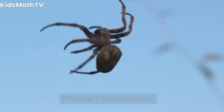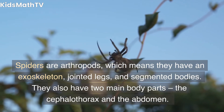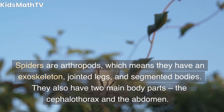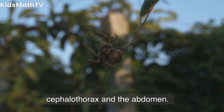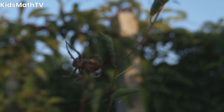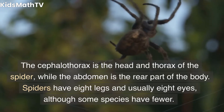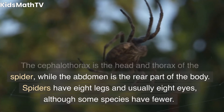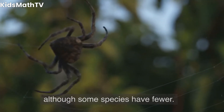Physical characteristics. Spiders are arthropods, which means they have an exoskeleton, jointed legs, and segmented bodies. They also have two main body parts: the cephalothorax and the abdomen. The cephalothorax is the head and thorax of the spider, while the abdomen is the rear part of the body. Spiders have eight legs and usually eight eyes, although some species have fewer.